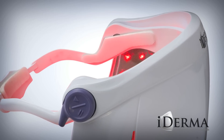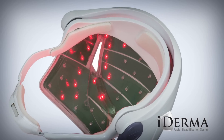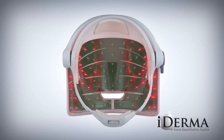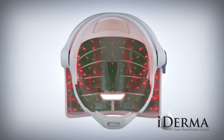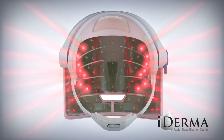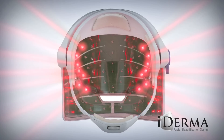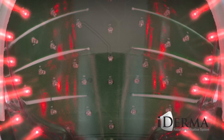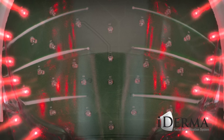The iDerma Facial Beautification System is simple. Its patented design is fully adjustable and includes a convenient faceplate that's intuitive to use. The iDerma combines 142 wide and narrow-angle high-quality medical-grade light-emitting diodes at both 660 and 940 nanometer wavelengths. These highly specialized LEDs deliver healing light to the dermis, pulsing in patterns that target specific improvements to areas of the skin most commonly affected by aging.